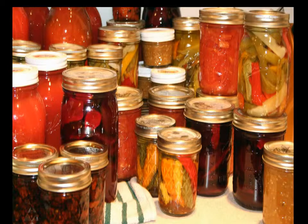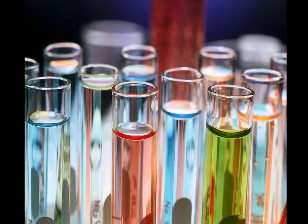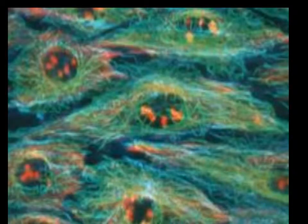Modern food preservation methods focus on reducing the growth of microorganisms to extend the shelf life of food items. Consequently, foods are often exposed to various chemicals to make them an inhospitable environment for microorganisms. However, this inhospitality for microorganisms often makes people wary of the effect these foods can have on people. If these preservatives are dangerous for microorganisms, couldn't they also have a detrimental effect on human cells?